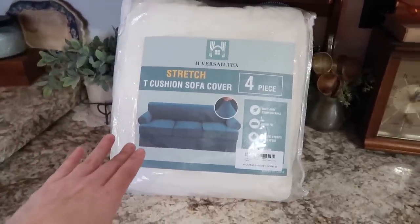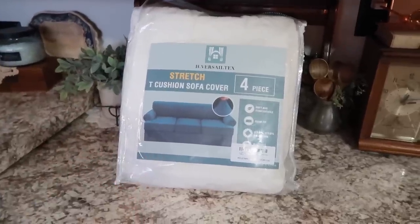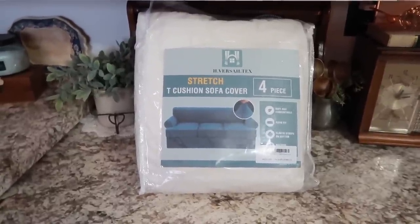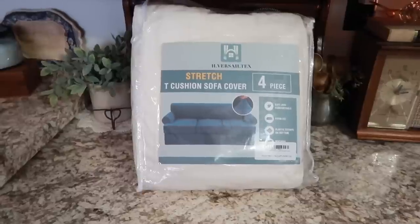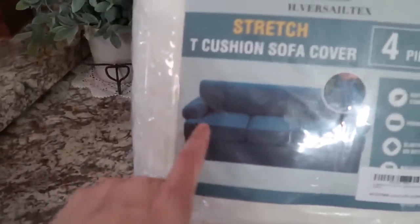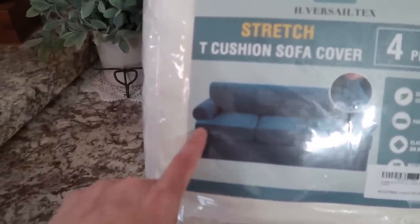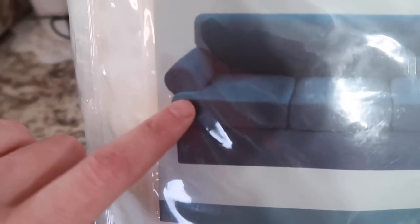Now this was not sent to me for free. This is not sponsored. I 100% bought this with my own money and I'm just wanting to try it and see what it looks like, and even see if I will like the idea of a light colored couch over there. This was only about $50 and it was very hard to find a cover that would go on — they call it the T-cushion. You have to be real careful if you're wanting to get one, because my cushions have this little part here.